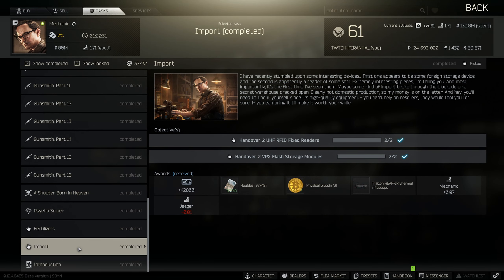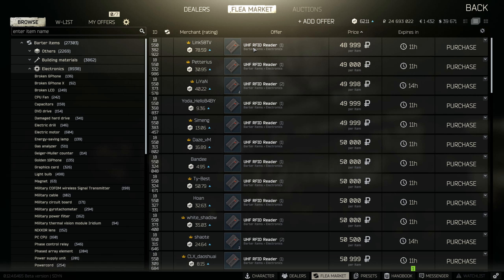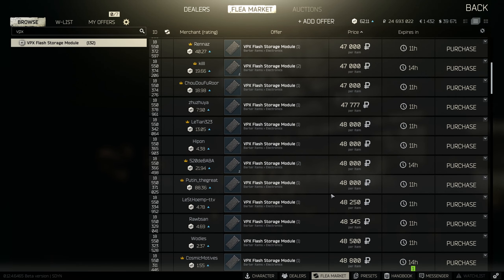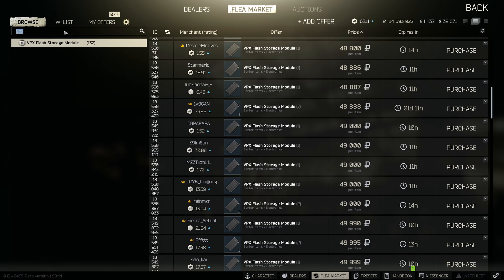Hey guys, welcome to a task guide for Mechanic. For this one you need to hand over two UHF RFID fixed readers as well as two VPX flash storage modules. They do not actually say 'found in raid', so you can buy them directly from the flea market. The UHF RFID readers go for under 50k, and the VPX flash storage modules are also under 50k, so definitely recommend buying them — it would only put you back 200k.